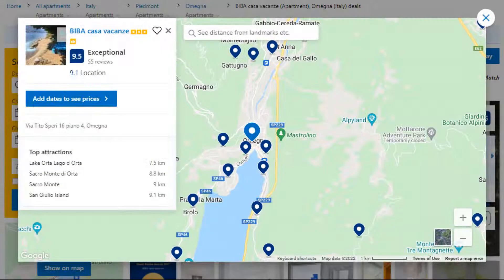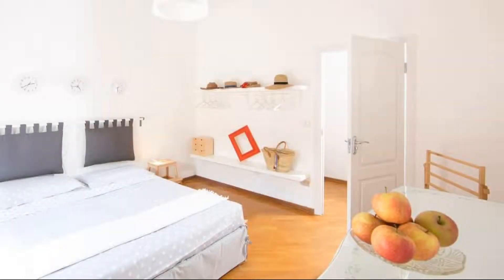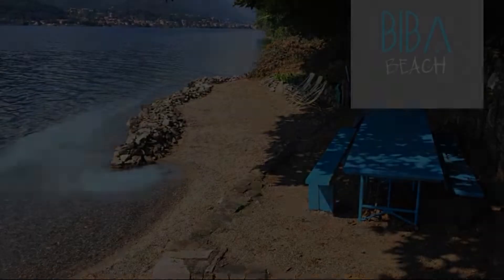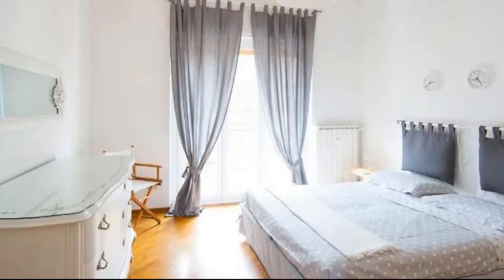Number 5. It is a 3-star property. The location of the property is good and the guests love walking around the neighborhood. Check-in time is 2 pm and check-out time is 10:30 am. Guests are required to show a photo ID and credit card at check-in. Pets are not allowed in this property.